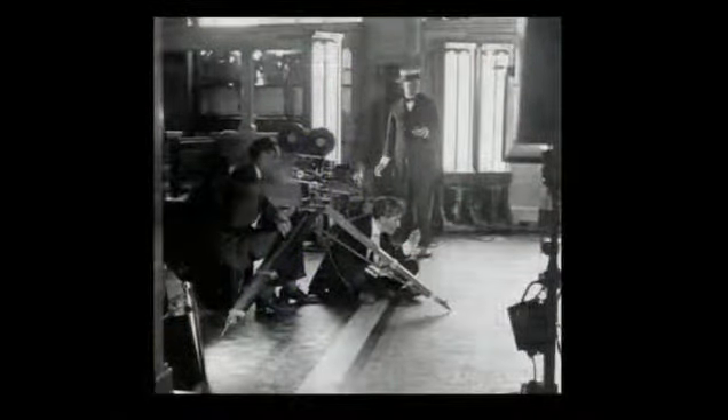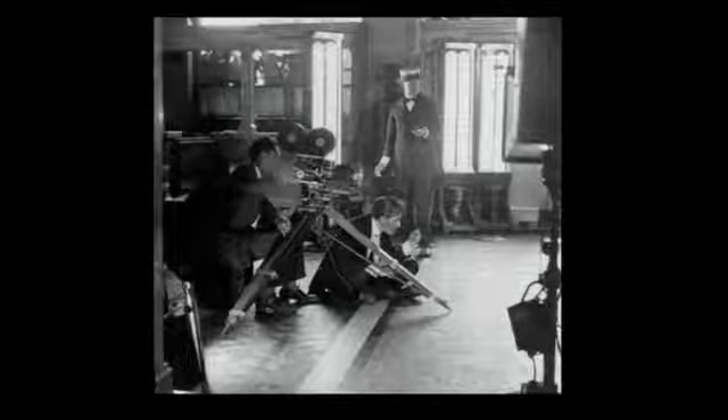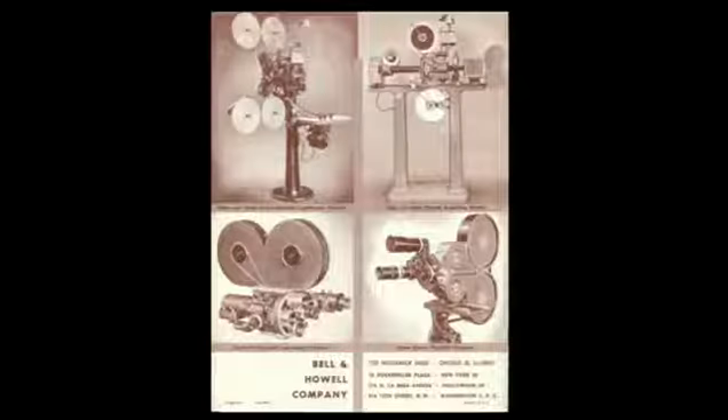I wanted to start way back with the 2709 camera and the Bell and Howell company — and that's it right there, shooting a scene. In 1907, Bell and Howell came up with a whole system for making steady movies on the screen, and it entailed a camera and a printing machine known as a Model D, which I think we have a picture of up in the left-hand corner there, with the 2709 in the bottom.